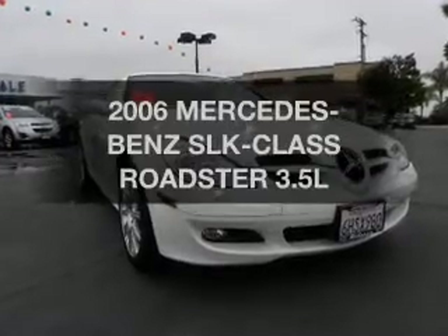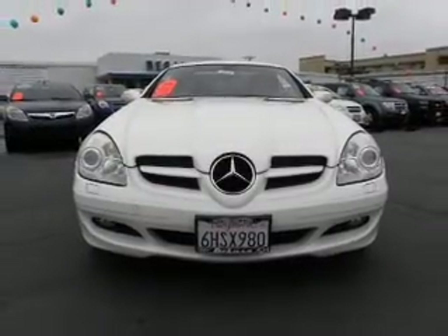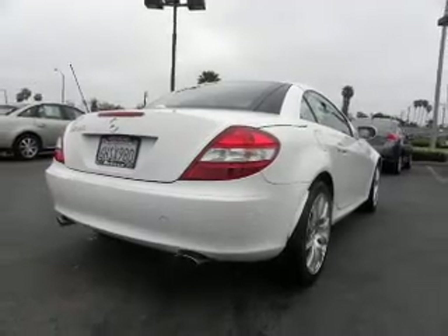Get noticed in this 2006 Mercedes-Benz SLK class. If you're looking for an automobile with great attributes, look no further. The powertrain includes rear-wheel drive with a reliable six-cylinder engine connected to a smooth-shifting automatic transmission. Stand out from the crowd with premium wheels.